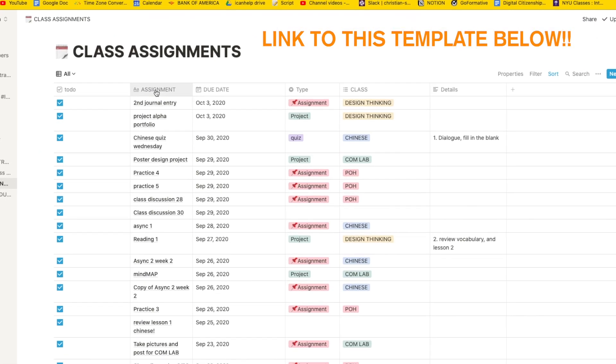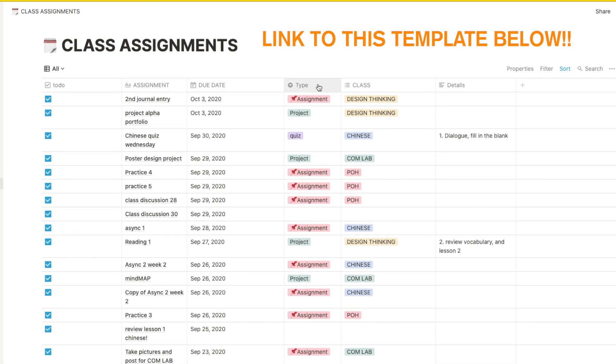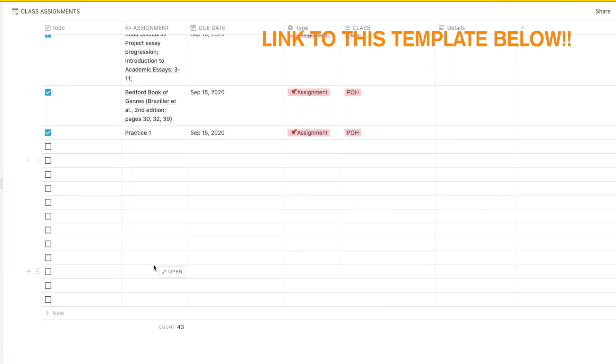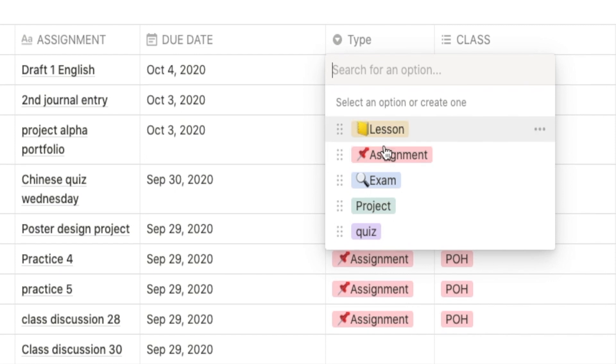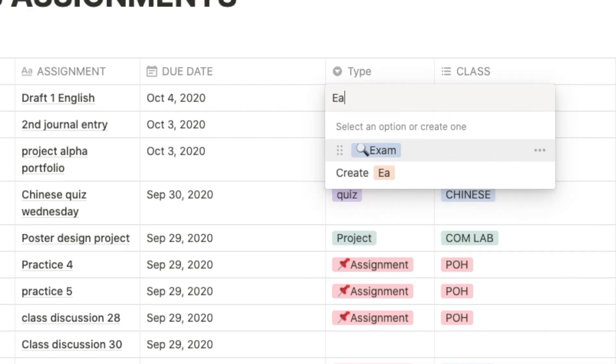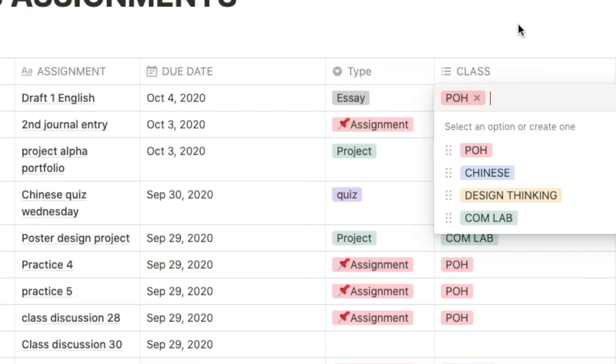I'm just going to go over briefly one of the many features Notion has in today's video. If you guys look at the video description down below, there's a link for a free template I use to track all my class assignments. There I can input the assignment name, the due date, distinguish whether it's a quiz or a homework assignment, and what class it's from. This is super essential — with one look, I can see exactly what's coming up. Having everything listed out has allowed me to rarely miss assignments and boost productivity as I can visualize what I have to do for that exact day as well as what deadlines I have coming up.